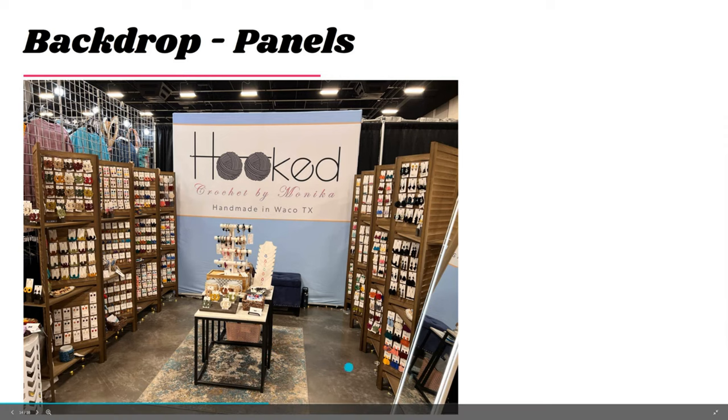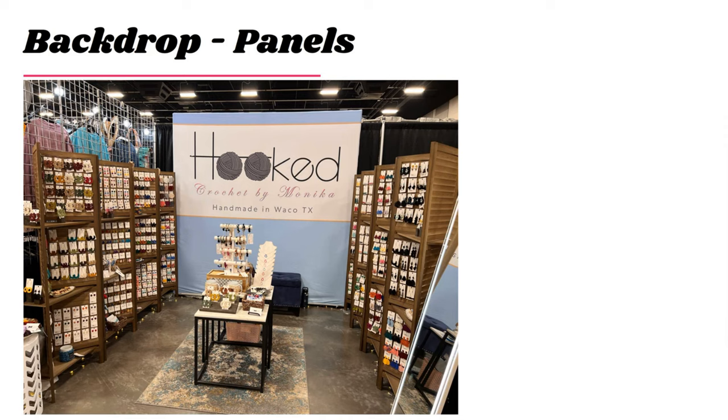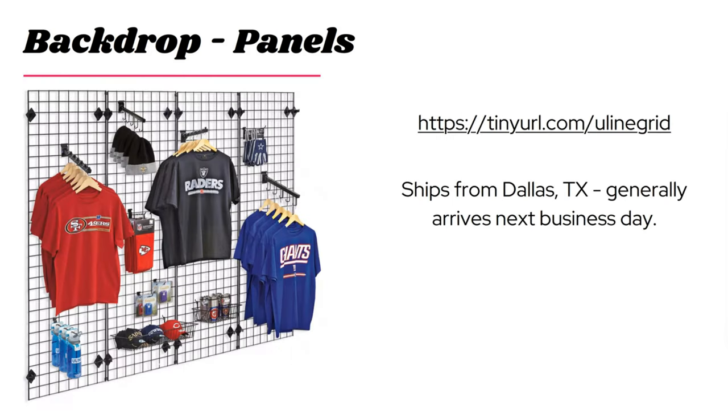I'm so proud of Monica because she actually took this class — Double Your Sales with Display — last year. She worked on it and came out to the rodeo with her new display. In only the first couple of days of the rodeo, she had done what she had done in the whole 10 days the previous year. I think she doubled her sales for the whole rodeo just by changing her display — and it was the first time she used it. Very proud mama moment.